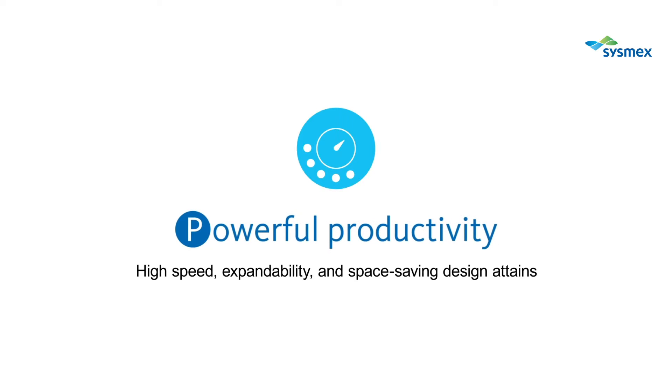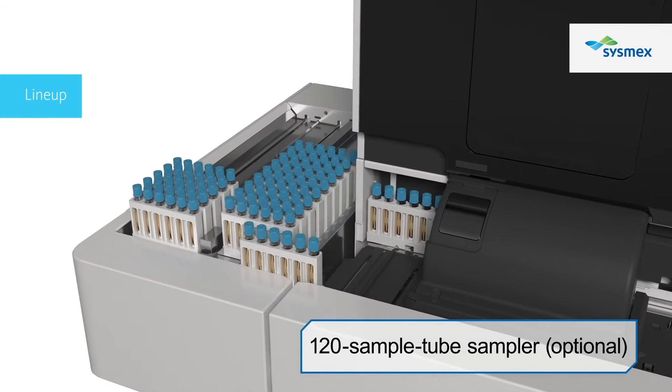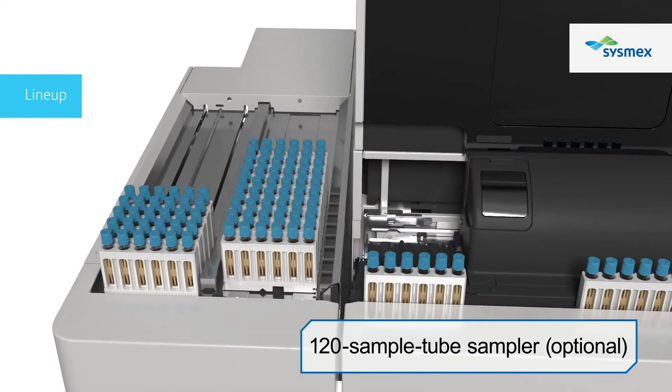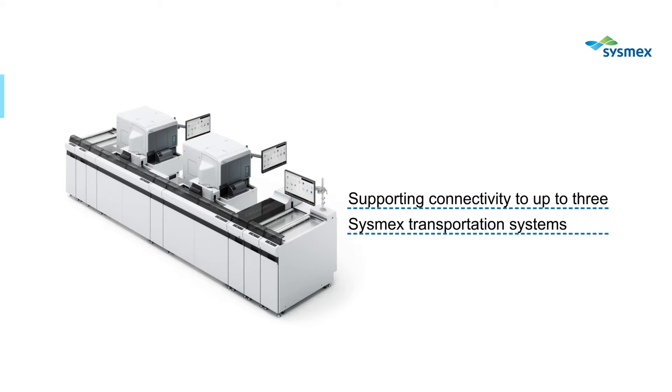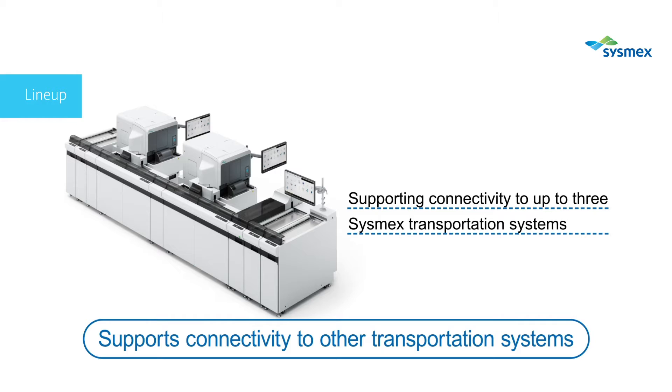We provide several options for extending the CN-3000 and 6000. The optional sampler can hold 120 sample tubes. We also provide a Sysmex transportation system as well as a capability to connect to third-party transport systems, which contributes to an optimum operation of your laboratory.